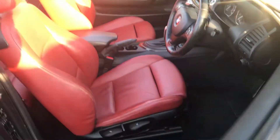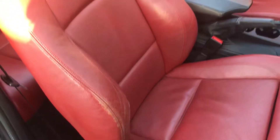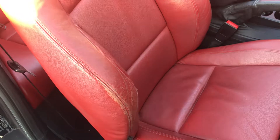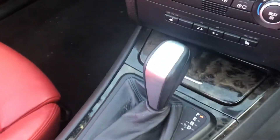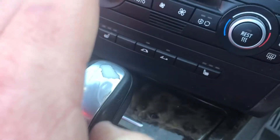Let me show you inside the car. Obviously it's a 10-year-old car, so you can expect some wear. There's a little bit of wear on the seat, but a leather specialist could probably sort that for you. There's also a tiny bit of wear on the gear knob.